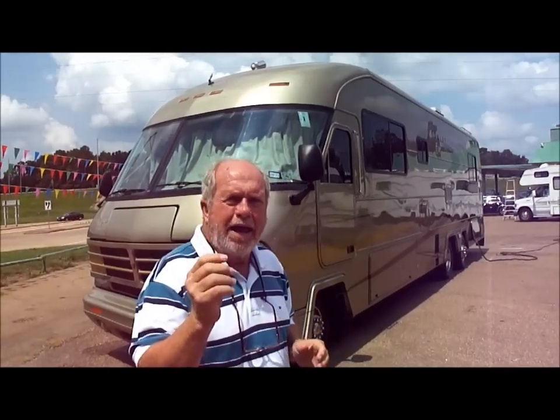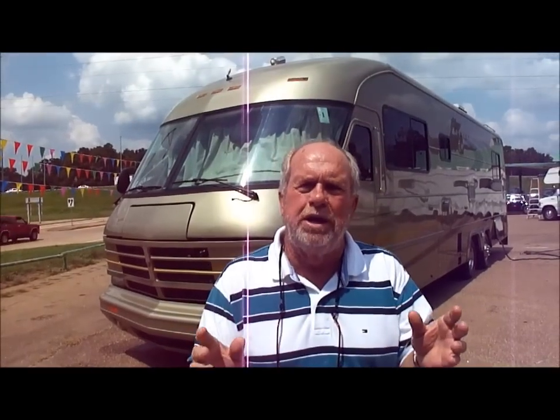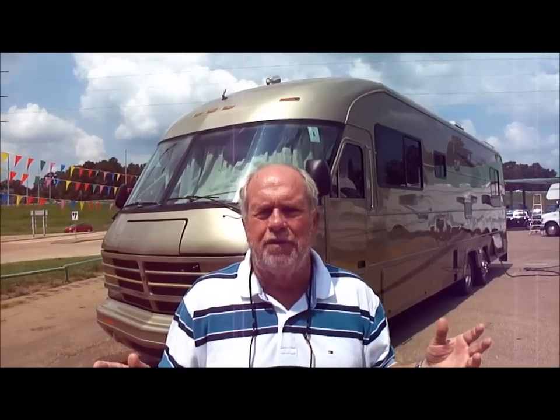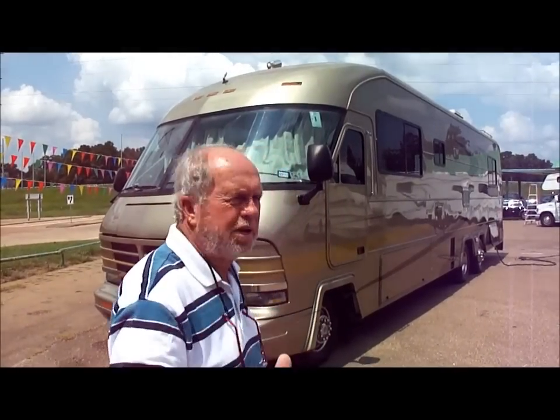Let us show it to you. It is a 1991 Holiday Rambler Imperial — a Holiday Rambler Crown Imperial. This motorhome has a Ford engine with only 50-something thousand miles on it. They put in a new, more modern generator — an Onan 7000 kW generator — with only 700 hours on it. It has a dome track satellite system that works; we're going to show you it works. It has flat screen TVs and is set up for touring and going to events.